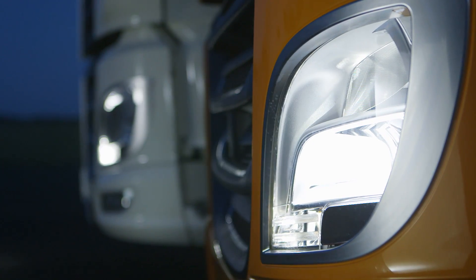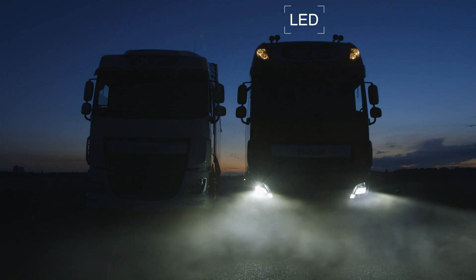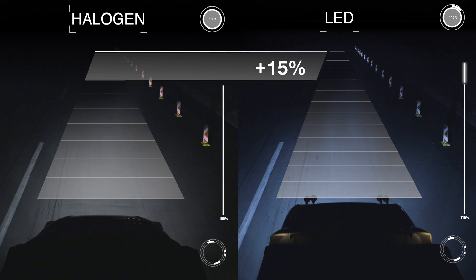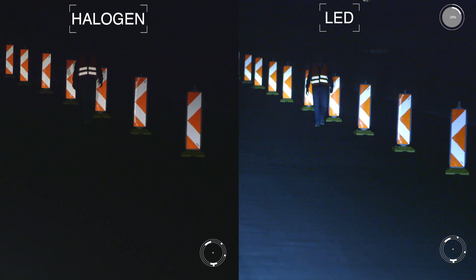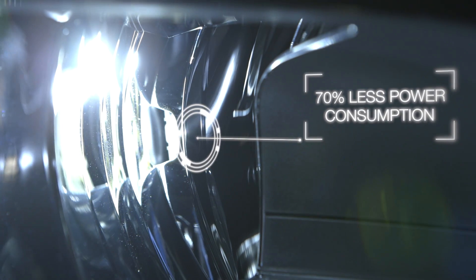The direct comparison shows the difference in lighting intensity very clearly. Light output of LED is higher, and the projected beam is much wider and 15 percent deeper than that of halogen. The subjective perception of LED light shows even more difference compared to other light sources. LED is also a very energy efficient light source.